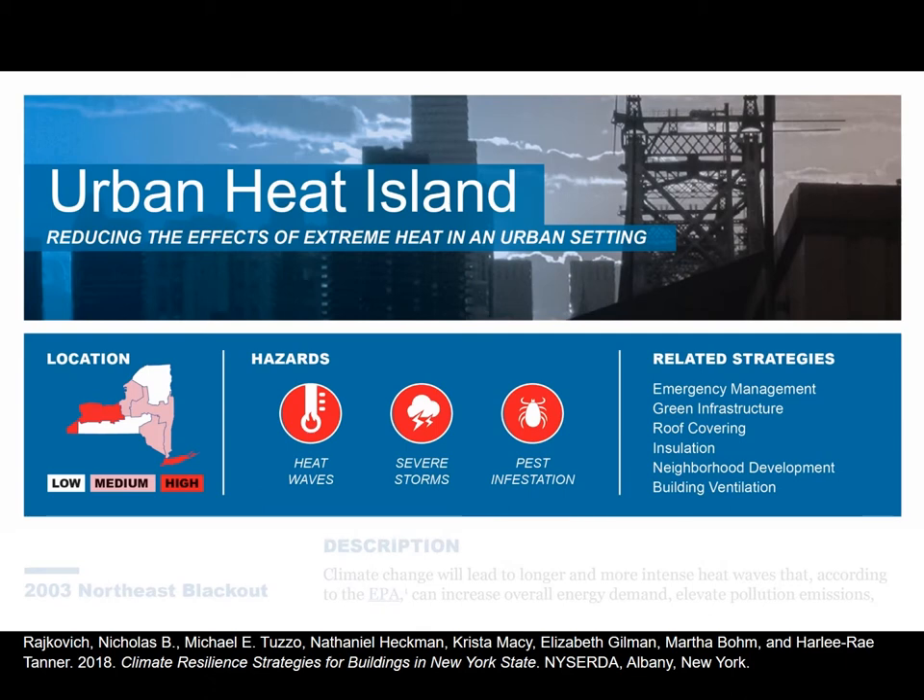Moving into the next strategy: urban heat island. This is something I'm personally very interested in, and unfortunately only have about four slides and four minutes to cover. Urban heat island is certainly an issue in urbanized locations within New York State. As we look at heat waves, that's one of the critical issues. There is also some evidence that urban heat island may actually help fuel severe storms, and warmer conditions in urban environments may allow for more types of pest infestation — not just insects, but bacteria as well.